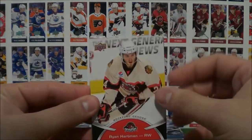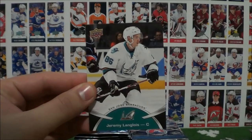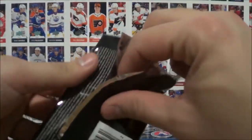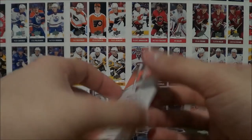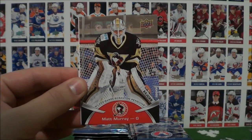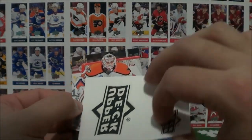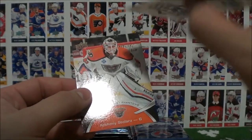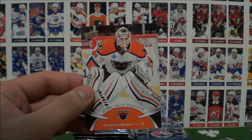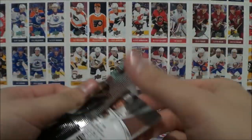Louis Domingue. And these are sticker autographs, but it's still pretty cool. Pack 3: Ryan Hartman, Garnet Hathaway, Scott Wilson, Shane Harper, and Jeremy Langua. Pack 4: TJ Tynan, Marcus Haneckinen, Matt Murray — that's pretty sweet. And it seems like we have a tattoo here — an Upper Deck temporary tattoo. Look at that. That's a pretty cool insert. I've never seen that before.